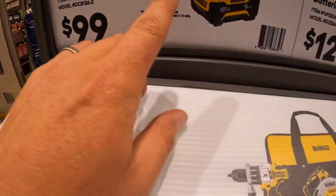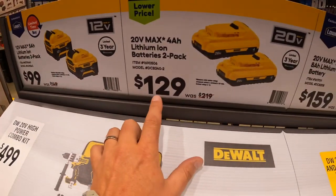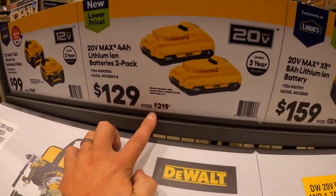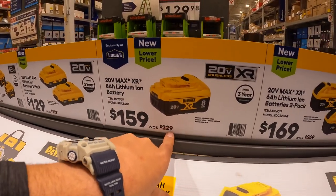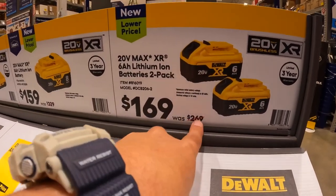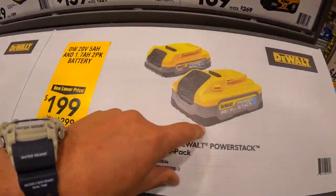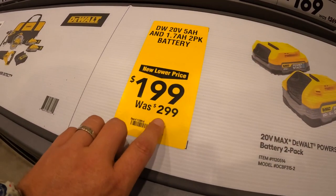$100 for two 5 amp hour batteries for the 12-volt Extreme — great price. $129 for two 4 amp hour batteries with 21700 cells, was $219. $159 for the 8 amp hour battery, was $229. $169 for two 6 amp hour batteries with 21700 cells. And two PowerStack batteries — a 1.7 and a 5 — for $199, was $299.